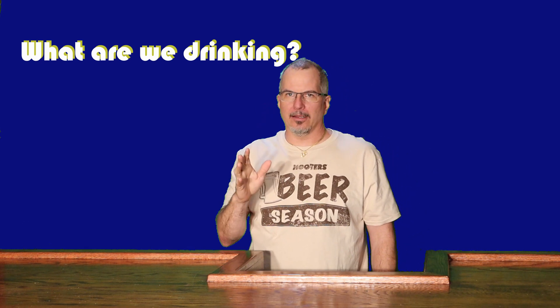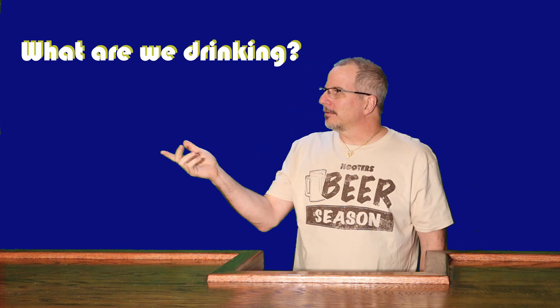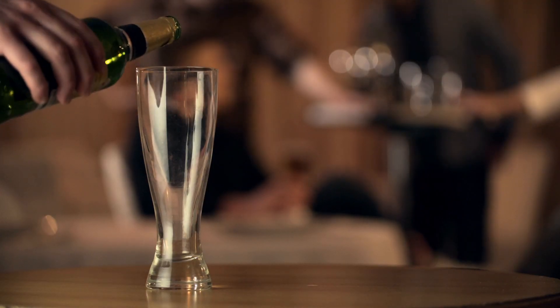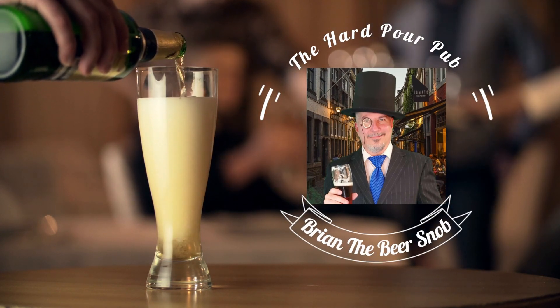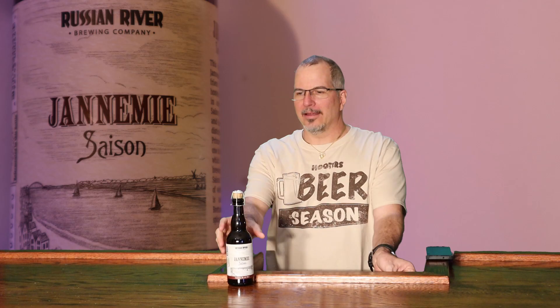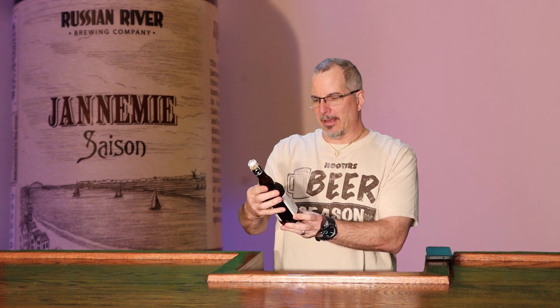This is another fancy one that's got a cork in it instead of a regular crown cap. So Scylla, why don't you introduce me so we can get down to it. Ladies and gentlemen, Brian the beer snob. All right, here it is — Russian River Brewing. This one is called Janami or Janami Saison. My first Saison. My repertoire is expanding immensely. Been wanting to try a Saison, finally got one.